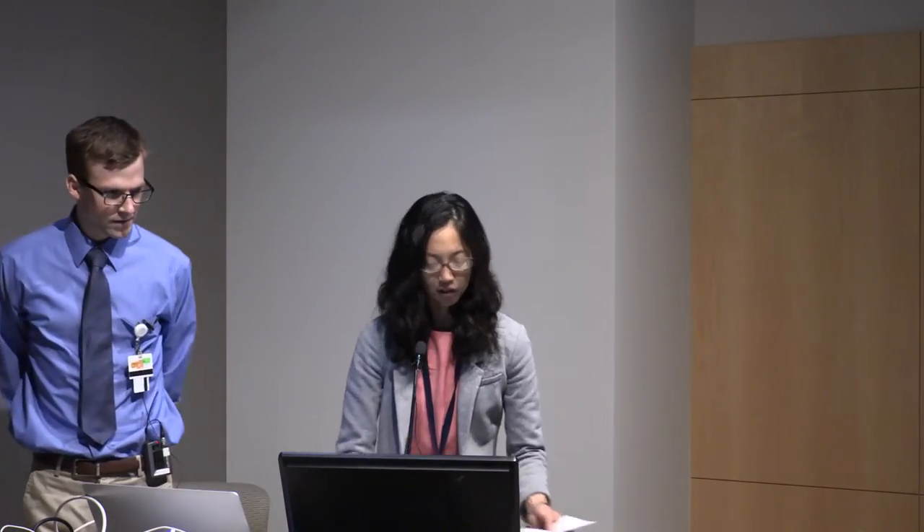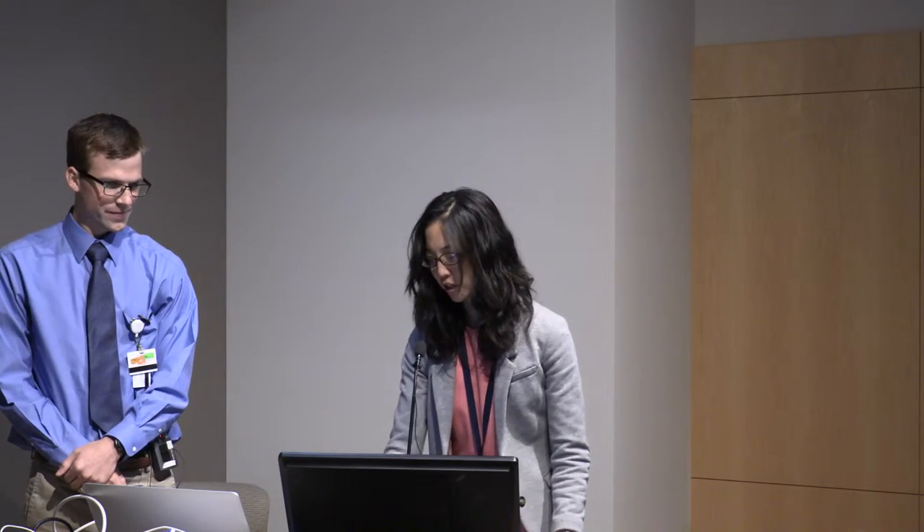Our next presenter is Eric Weldy. He's a fourth-year medical student at the University of Tennessee, and he's presenting on proptosis and insidious vision loss in a pediatric patient.